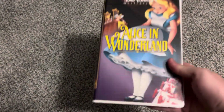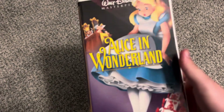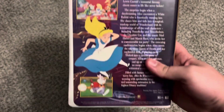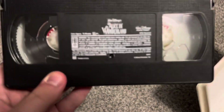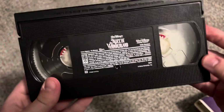Two more, both released July 13th, 1999. This is Alice in Wonderland — 1999 Masterpiece Collection VHS. Spine profile of Alice. Same critic quote as the '94 VHS of Alice in Wonderland. Tape has an ink label with print date June 11th, 1999.